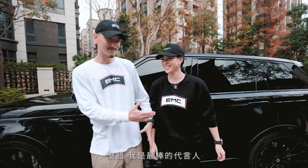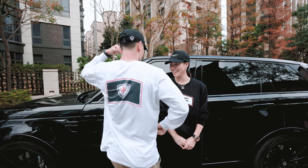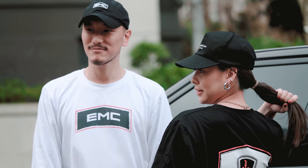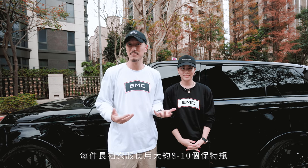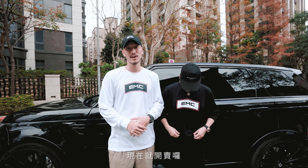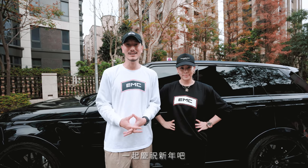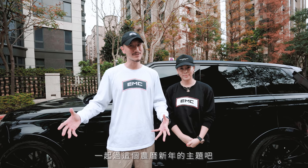Each t-shirt is made out of eight to ten recycled plastic bottles — because it's long sleeves, it needs more recycling. It goes on sale right now, so go get yours before it's sold out. It's to celebrate the new year with a Chinese motif — hopefully you guys like it. Keep supporting us, but Dizzy, take it away with the garage update.